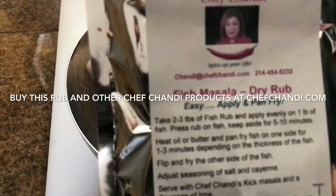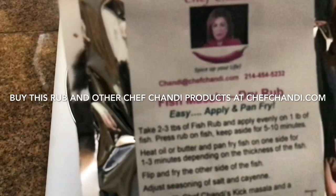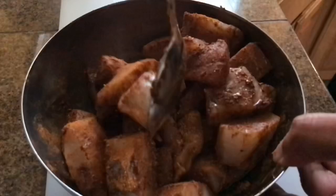This rub is a harmonious blend of cumin, coriander, black pepper, paprika, mango powder, and salt. It can be used for fish, shrimp, other seafood, as well as for chicken and pork.